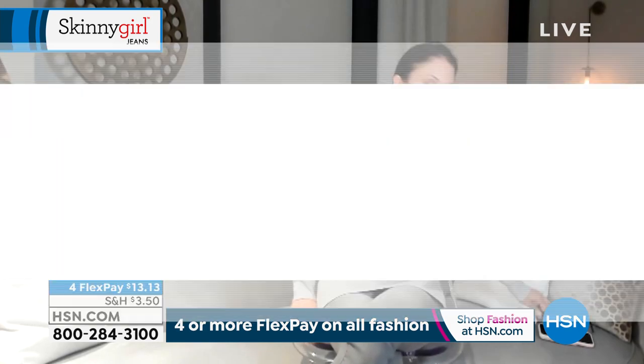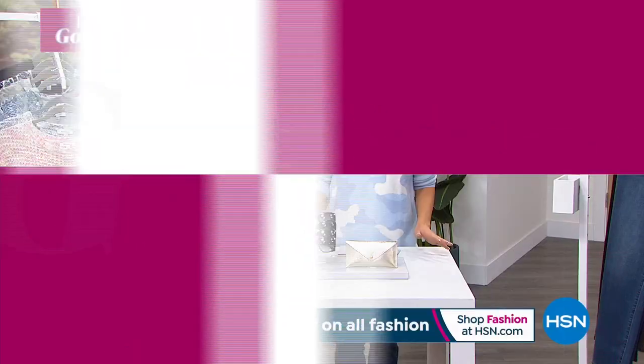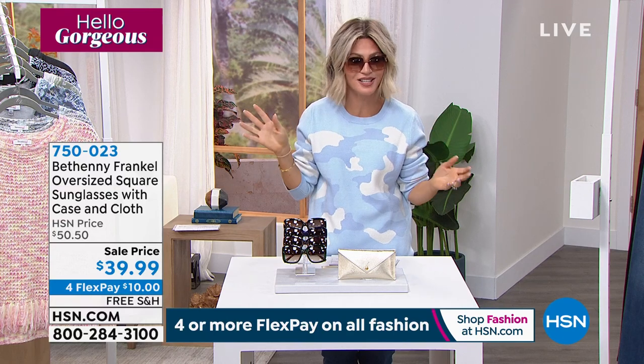Take advantage of that special four-flex pay that we have. These entire two hours, I'm telling you, my hair's a hot mess, but that's okay because I have been changing and having fun in Bethany's closet. That's what I feel like. But now we have something very special.